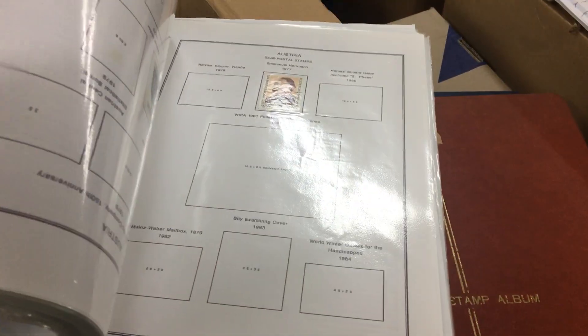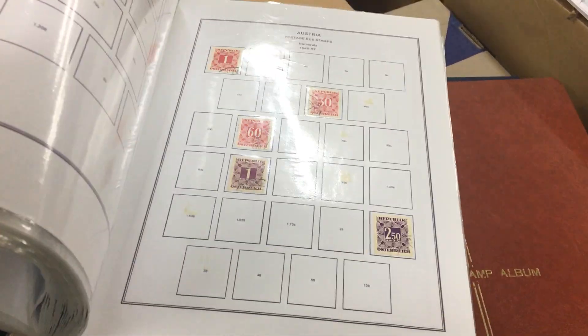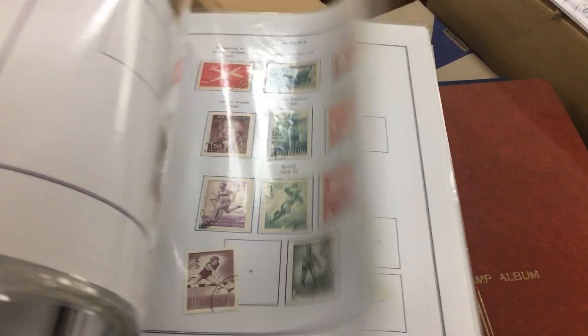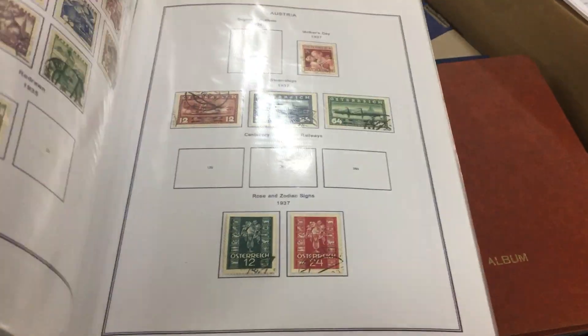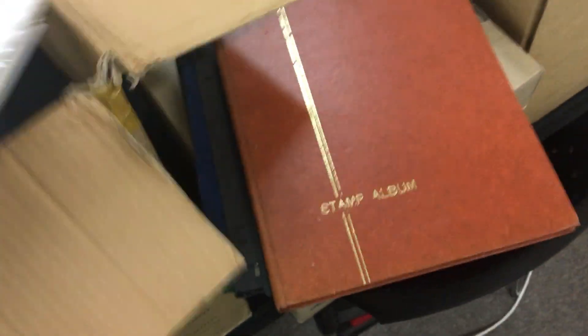Oh, goodness me. Heavy album, lots of empty pages, but there are pickings in here. Lots of empty pages — we'll get that out of the way.